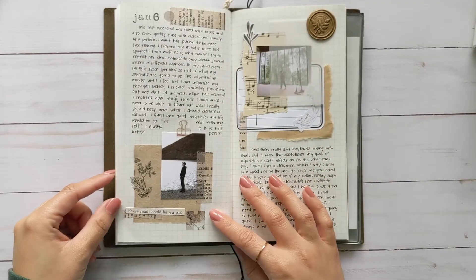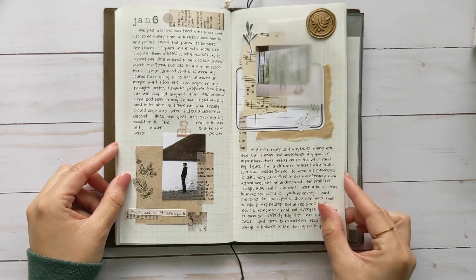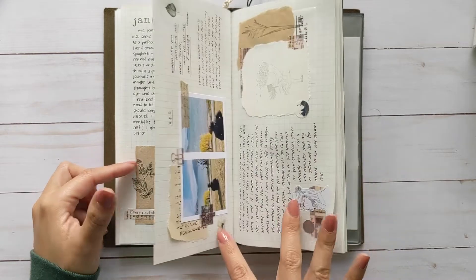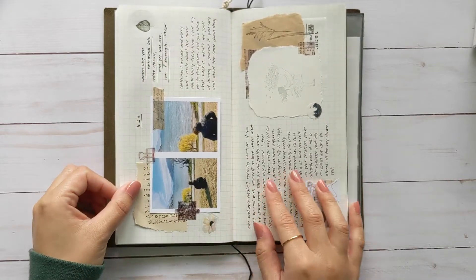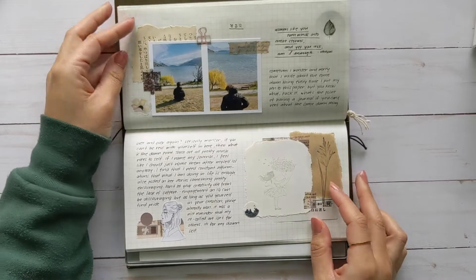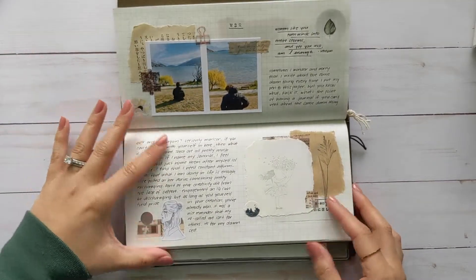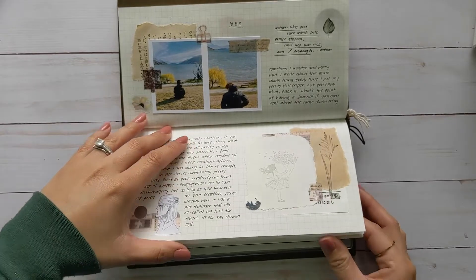This was another journal spread with more pictures of the boys. This was a horizontal spread.